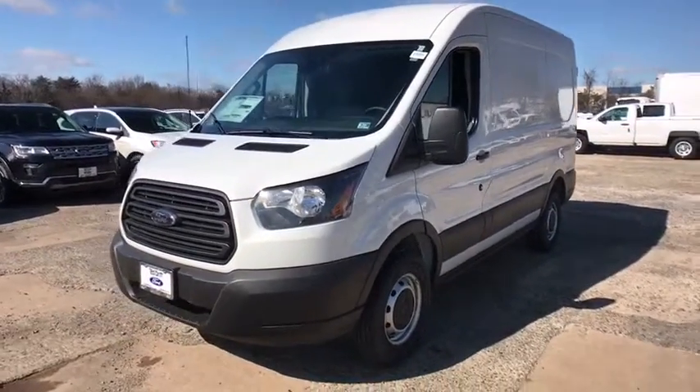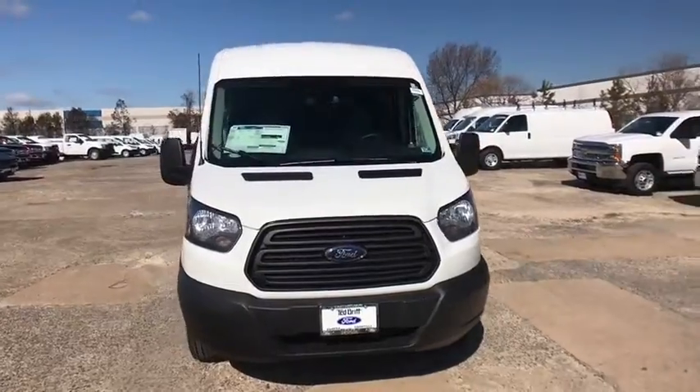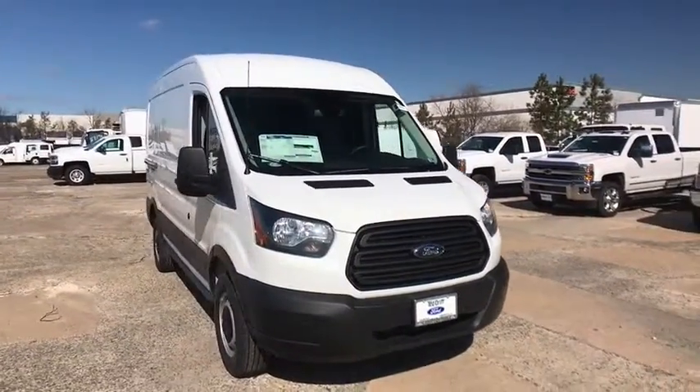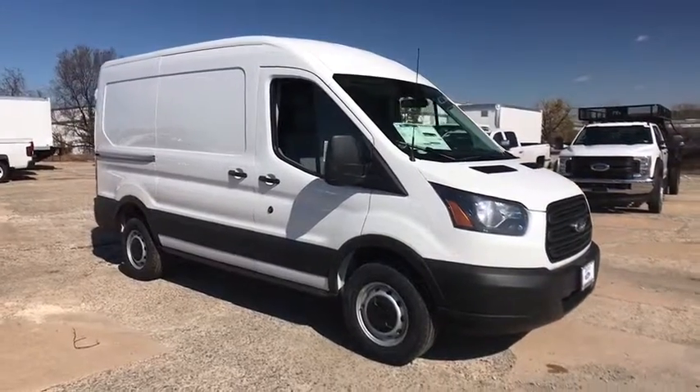2019 Ford Transit 250. The Transit 250 comes in numerous configurations, impressive payload, and towing capacity. It is comfortable and easy to drive.